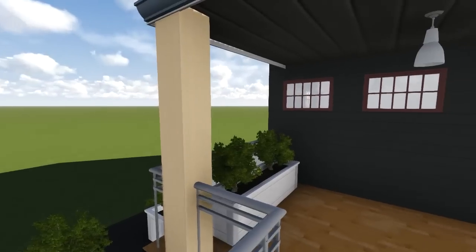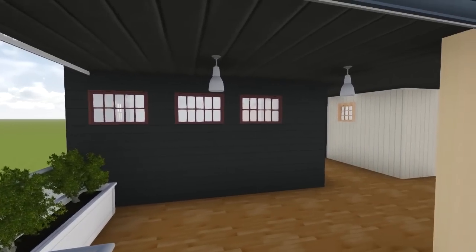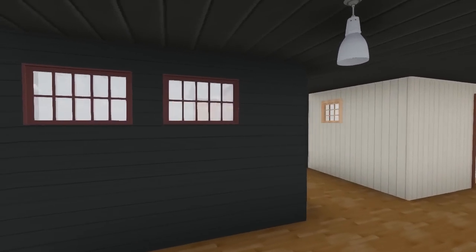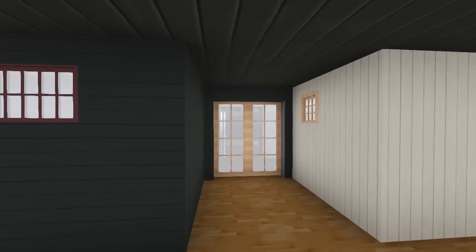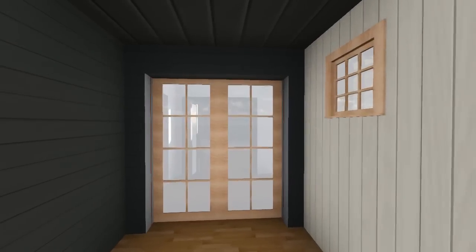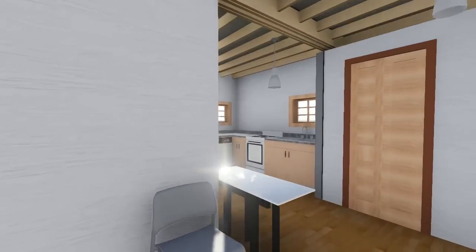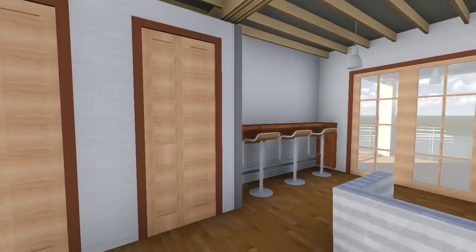Mindful of how expensive sustainable techniques and materials have been in the past, we have designed Harmony House as a low-cost home which requires little to no maintenance. The minimal required maintenance will be simple and easy for a homeowner to complete without special equipment, and will ensure that the house remains affordable for years to come.